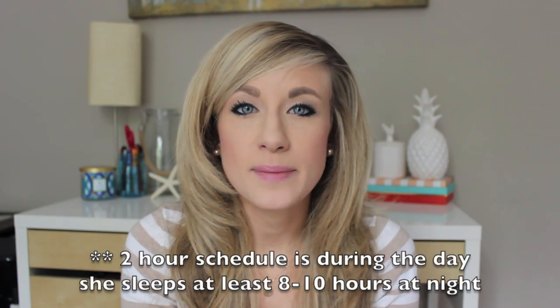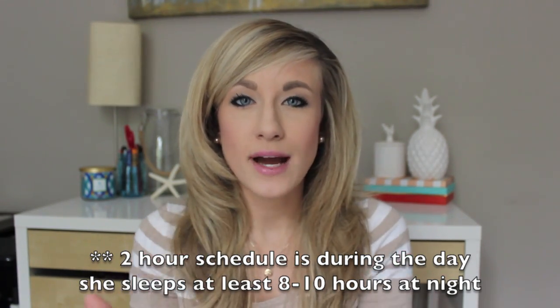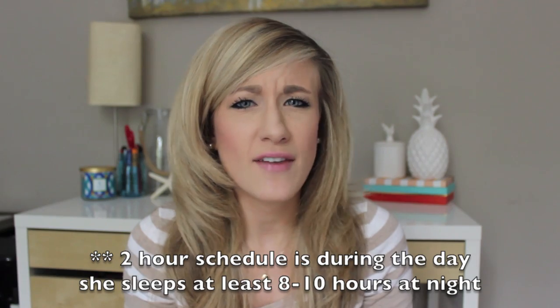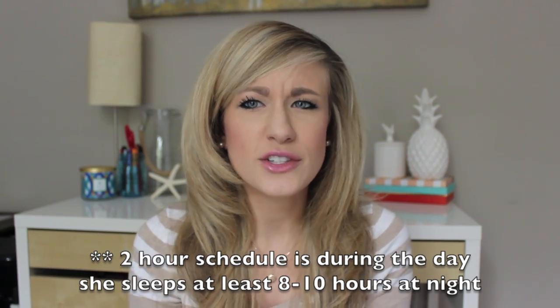Another thing I wanted to mention is that I feel like this really helped us with transitioning to a schedule. Grace now sleeps most of the time through the night. She is teething so it's hit and miss these days, but she goes for a nap every two hours. Some nights she'll sleep 13 hours through the night. One of my girlfriends was telling me about how her 14-month-old son still isn't sleeping through the night, and I feel like this probably has a lot to do with it.